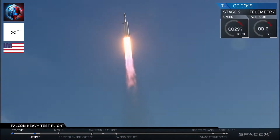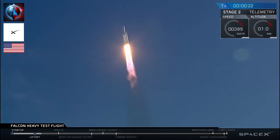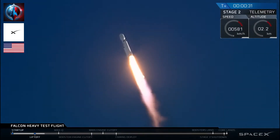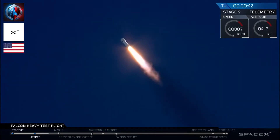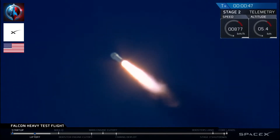Stage one propulsion is nominal. T-plus 30 seconds — if you can hear me over the cheering — Falcon Heavy is heading to space on our test flight, building on the history of Saturn V Apollo, returning pad 39A to interplanetary missions. We're getting ready to throttle down for Max-Q.